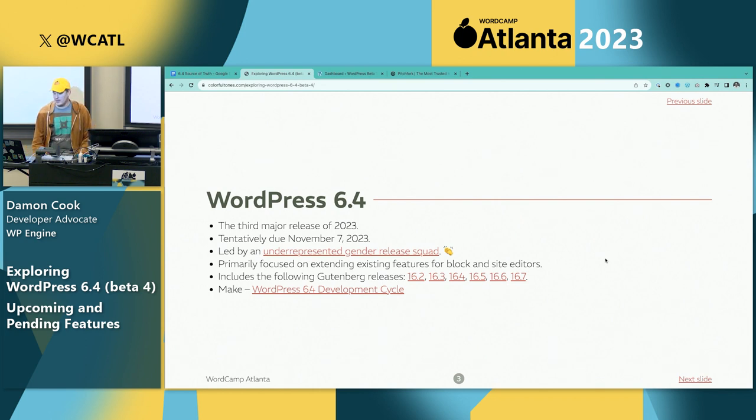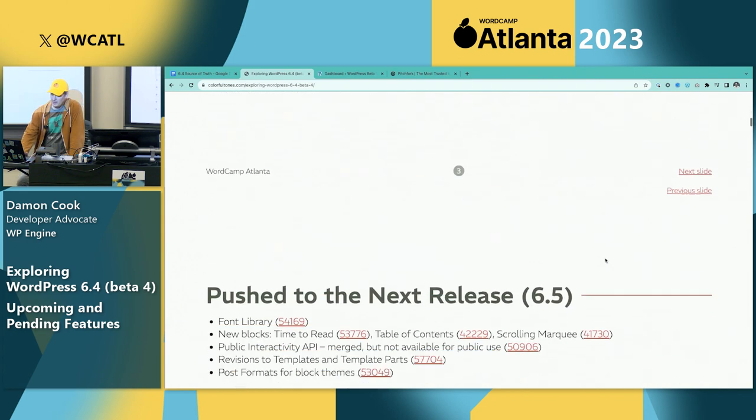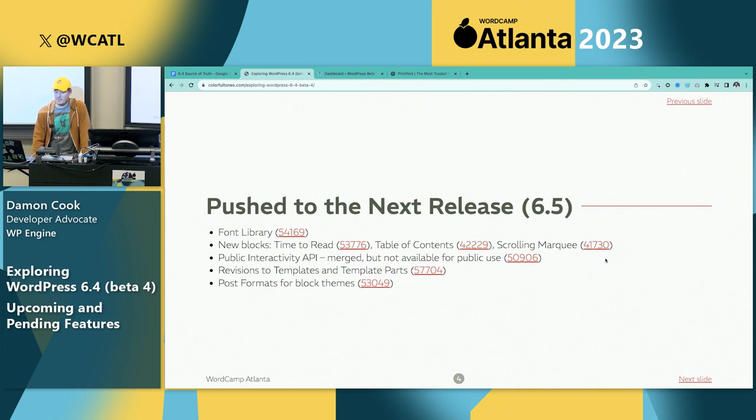This upcoming release includes listed versions of Gutenberg, and it's led by an underrepresented gender squad, which is awesome — I think a round of applause for that.